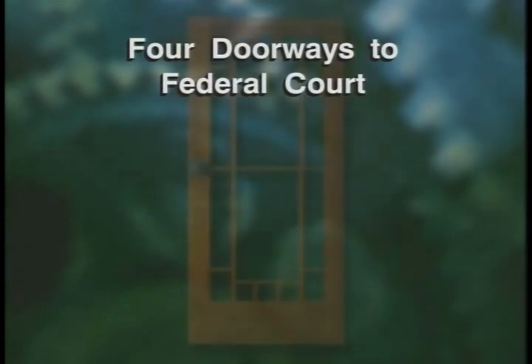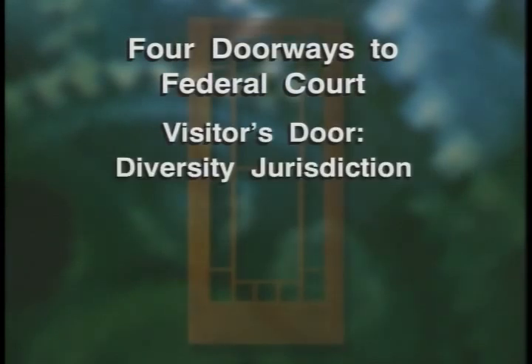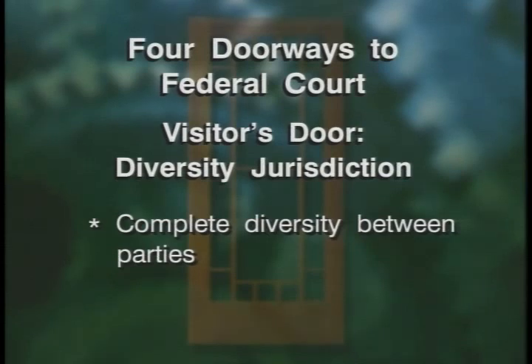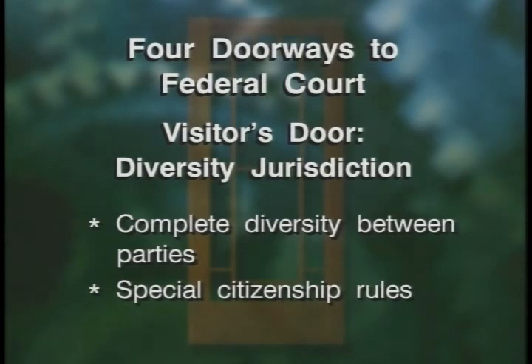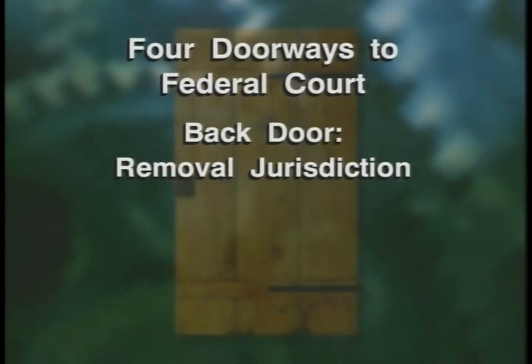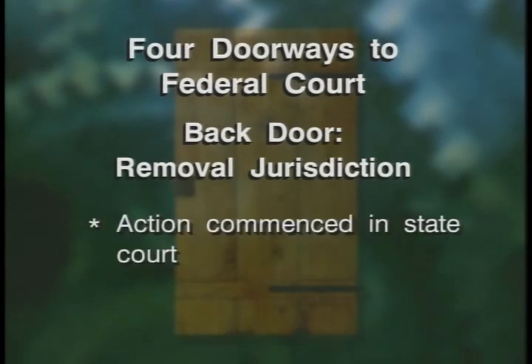That brings us to the visitor's door — diversity jurisdiction. We have a national court system to allow citizens of different states, particularly a non-local, to use our system to avoid the possible prejudice of a local state court. You know the basic rule: there must be complete diversity of citizenship between all parties. The next part of our calisthenics is the back door — the back door of removal jurisdiction. This action is commenced in state court, and by a remarkable piece of statutory language, the case can come to federal court through the unilateral decision of the defendant to remove. Removal jurisdiction generally equates with original jurisdiction.